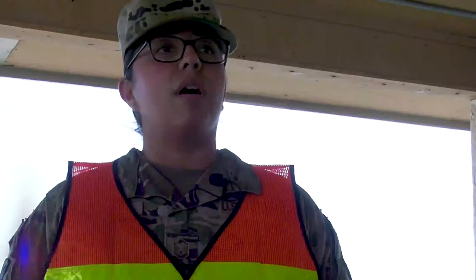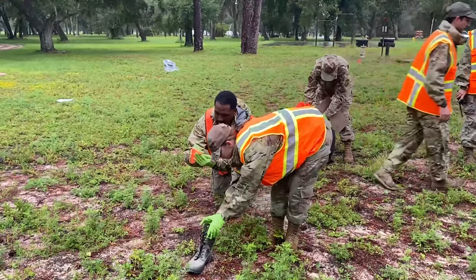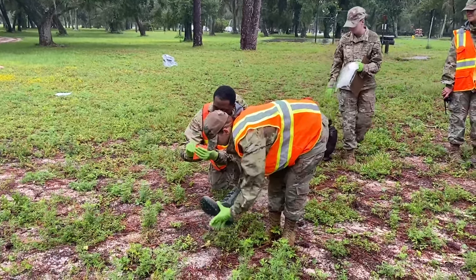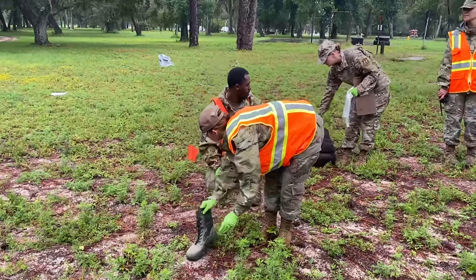Today we're doing a search and recovery exercise. What that means is we have an 11-person team. If for whatever reason there's an aircraft mishap, what our team will do is actually go out and search for remains. It's important we do this because we have had this happen in the past, and our team needed to be ready to go out and execute this mission.